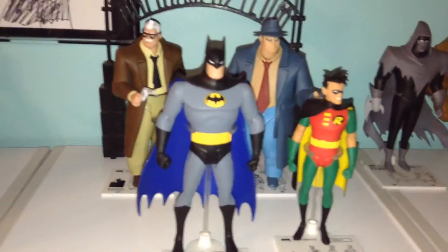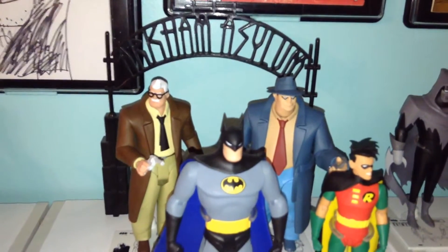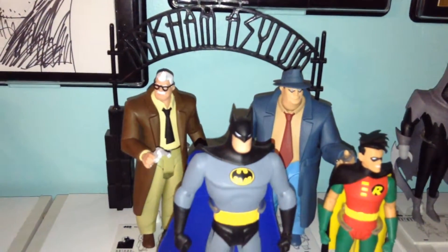Here we have Batman — a very, very cool figure. There's Robin, there's Bullock, and Commissioner Gordon. They are coming out with an Officer Montoya in a box set. I will be getting that box set for sure.